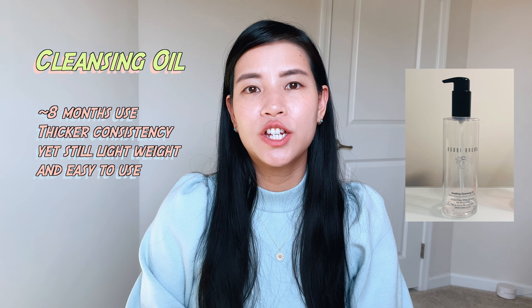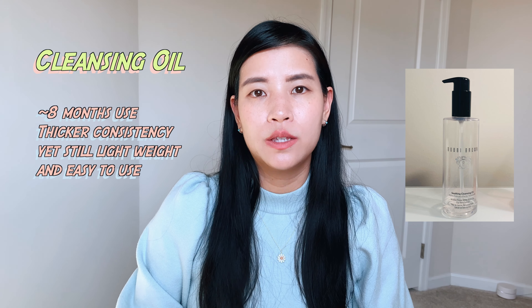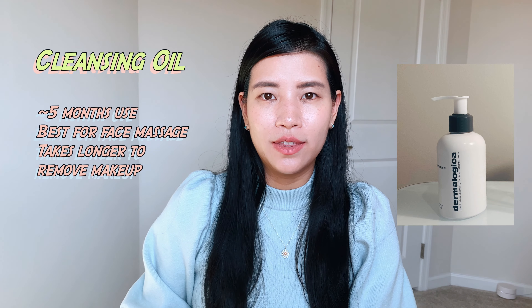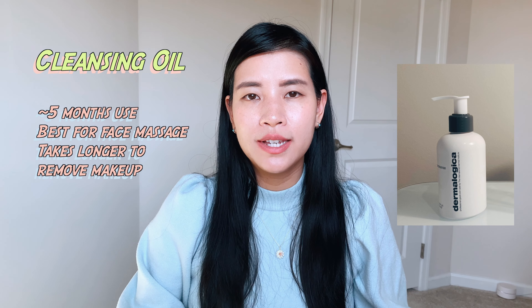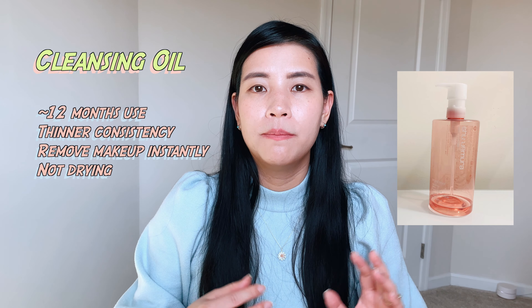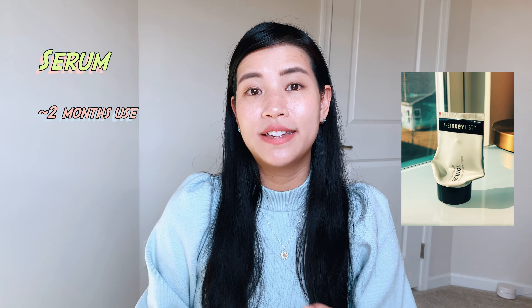Without further ado, I'll start with makeup removers. I finished a bottle of the Bobbi Brown makeup remover as well as the Dermalogica one — I have a video reviewing those makeup removing oils that I can link below. I like them both for different reasons, but my favorite is the Shu Uemura makeup removing oil, which is the one I'm currently using.